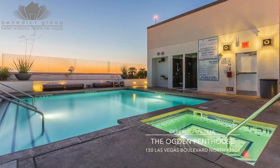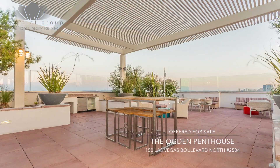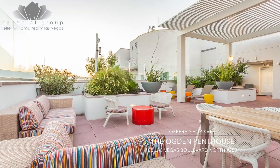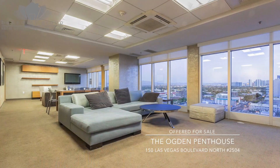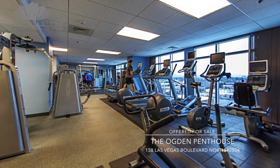Relax, entertain, and enjoy your 25th floor rooftop pool and spa and signature sky deck while gazing at the world-famous city sites. Also at your complete disposal are the 16th floor social lounge and 15th floor fitness facility.